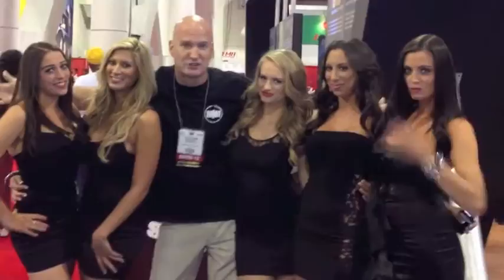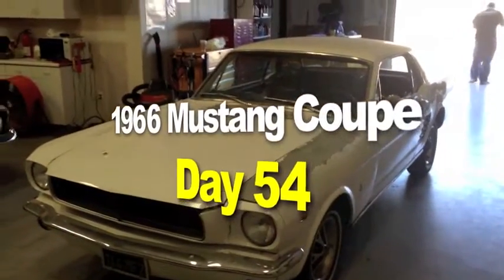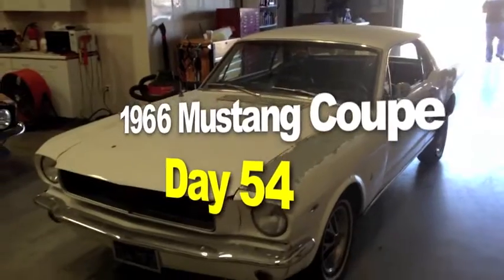MustangMedic.com delivers gorgeous women once again. MustangMedic.com — we take the frustration out of restoration. Zoma's 1966 Mustang Coupe is back in the house at Mustang Medic.